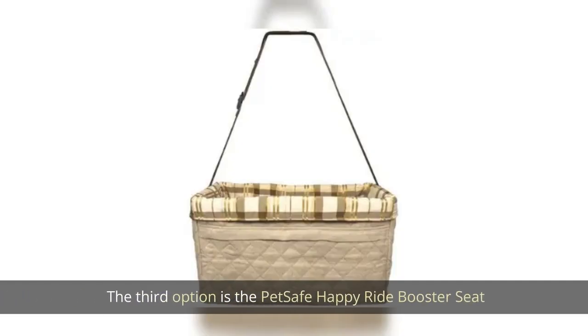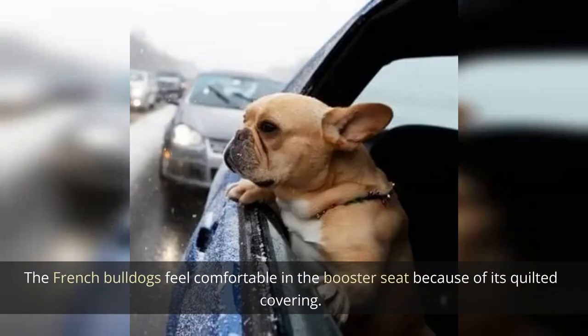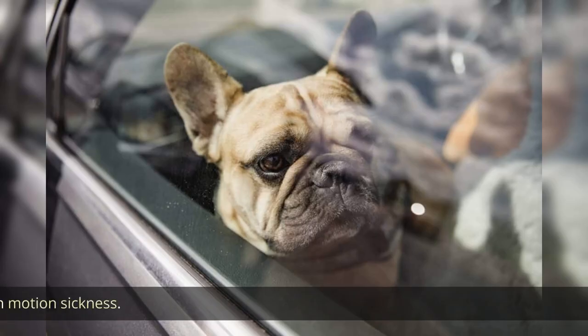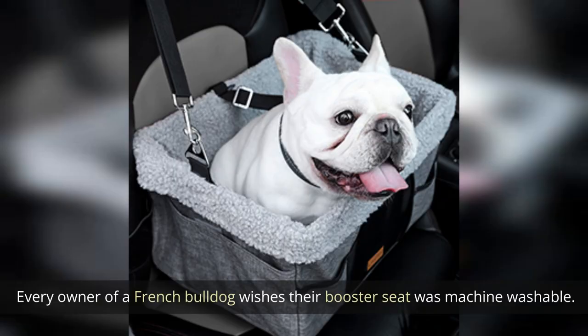The third option is the PetSafe Happy Ride Booster Seat, which may be the best choice for your French Bulldog. The quilted covering makes French Bulldogs feel comfortable in the booster seat. Additionally, it is built to lessen motion sickness. Every owner of a French Bulldog will be pleased to know the booster seat is machine washable.